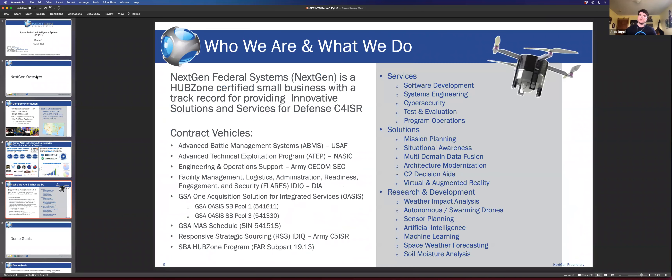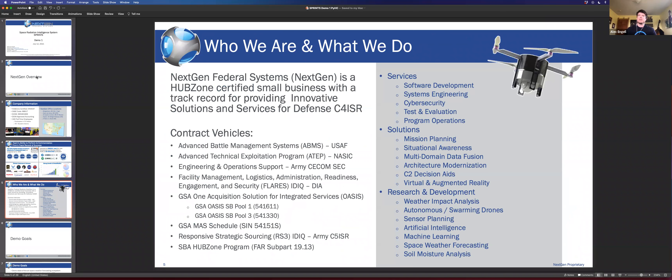What do we do? Services include software development, systems engineering, cybersecurity, multi-domain data fusion, architecture modernization, and situational awareness. In the R&D department — which is mainly where I'm at — I do a lot of weather from a data science perspective. We have some drone programs and then machine learning, AI, and space weather. I've also done some machine learning for soil moisture for another project, which was using a very similar ecosystem to what I'm about to show you here.